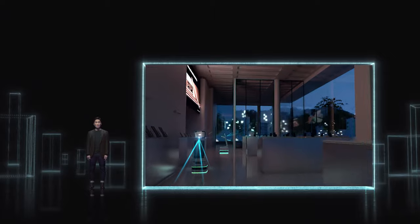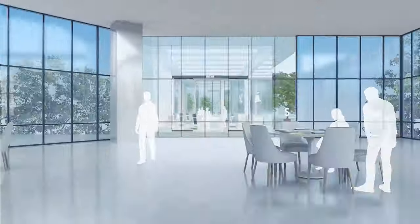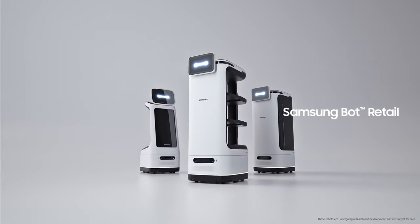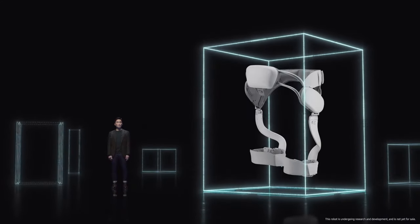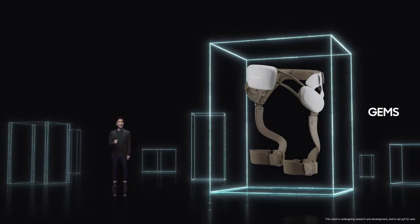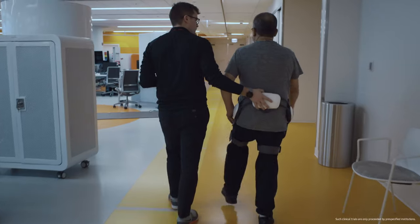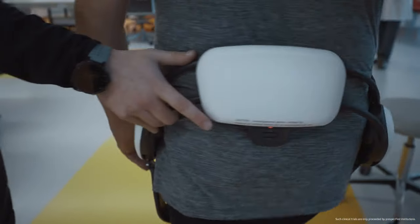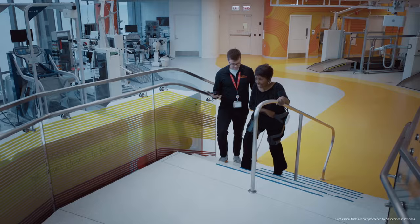Samsung has been continuously improving our robotics, including many types of bot retail to help, assist, and guide you in places like malls and restaurants. And as for GEMS, our mobility aid and exoskeleton you might remember from CES last year, we've made improvements to its wearability and battery efficiency. Today, GEMS is used in clinical trials and pilot programs, and Samsung is continuing to invest in GEMS to bring it to you soon.